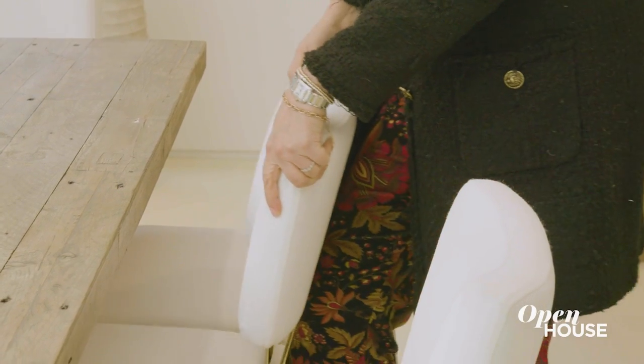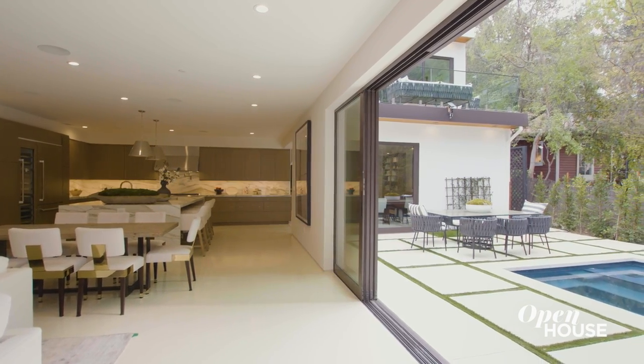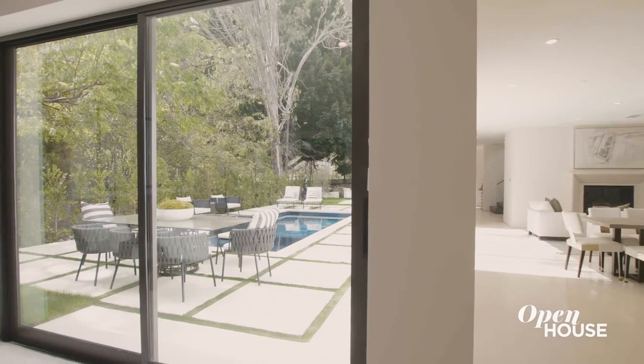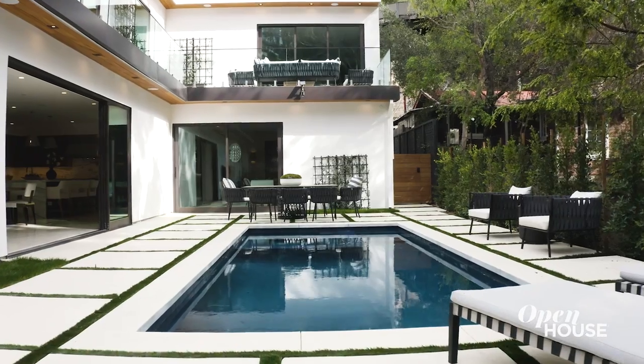When we designed this house, it was incredibly important to me that we had this feeling of indoor-outdoor. Being just steps away from nature as you're having your dinner, you're really in it. The pool is just such a central feature and focus of this house. This is California — we love the ocean, we love the water.